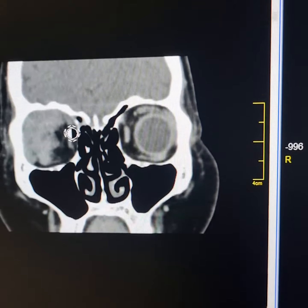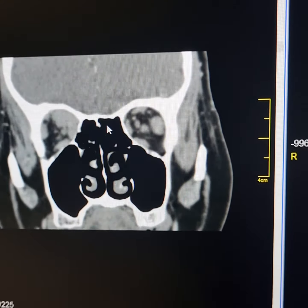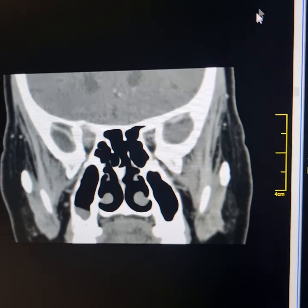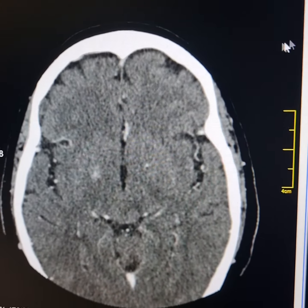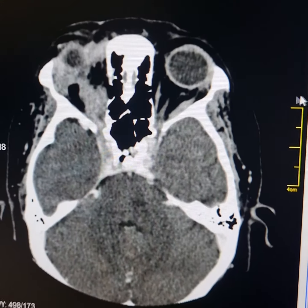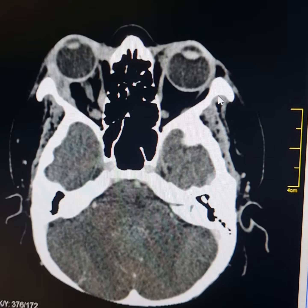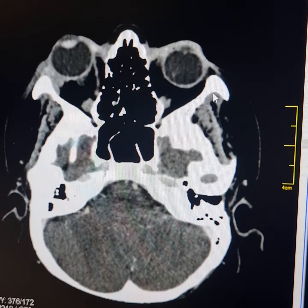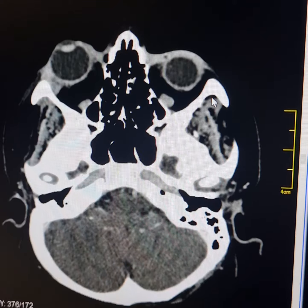The density of retrobulbar fat is slightly increased on the right side. This is the axial scan — same findings. The right eyeball is displaced anteriorly, so there is proptosis. It is displaced not only anteriorly but also inferiorly and laterally as well.